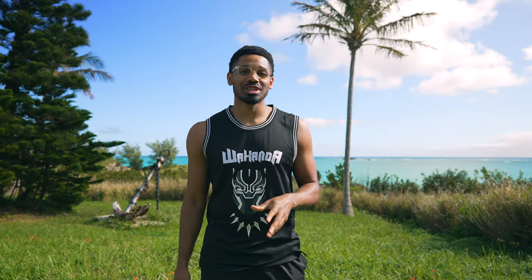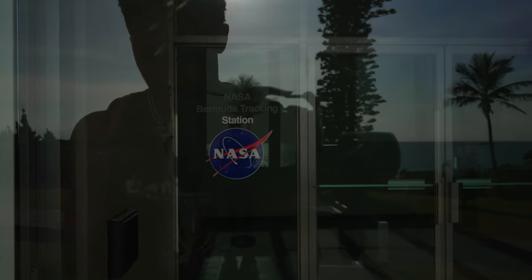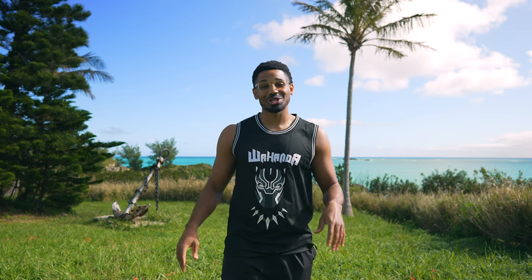Right now I'm actually standing on Cooper's Island Nature Reserve. People come out here whenever they're trying to get away from things. This is not the type of area that you want to go to if you're looking for the hustle and bustle that a lot of tourism offers. A really cool thing about Cooper's Island Nature Reserve is that NASA actually had a station here, and what I'm doing right now is actually standing in front of one of their decommissioned radio towers. It's really cool.